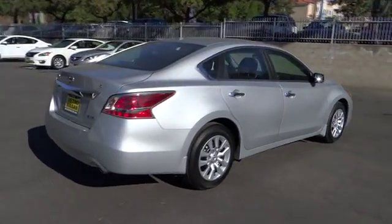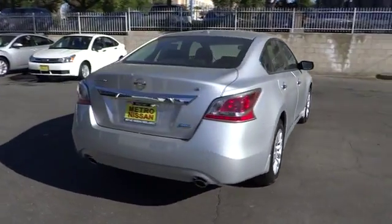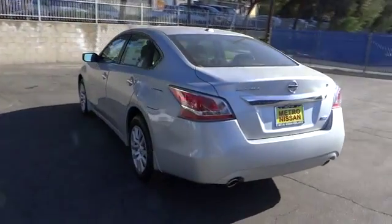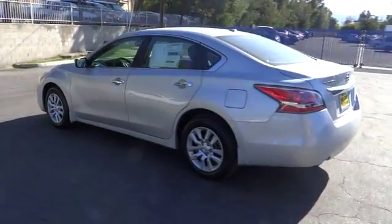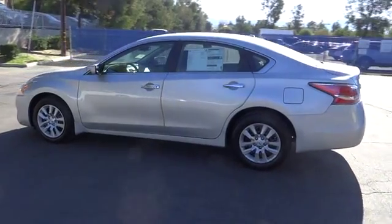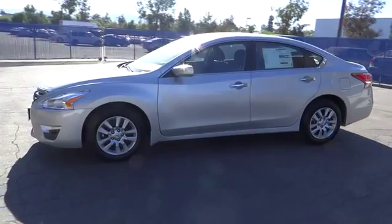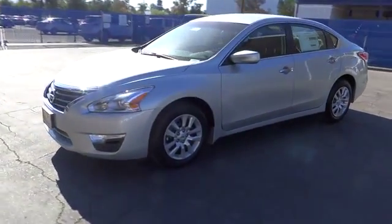Combine that with a powerful V6 or efficient four-cylinder engine, six standard airbags, and over 5,000 quality and performance tests, and you'll see the Nissan Altima is made to drive and built to last, and is priced below $20,000. Here are some of this vehicle's great options.